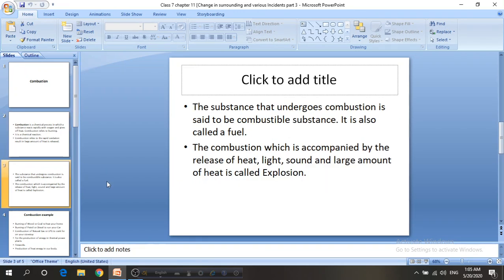The substance that undergoes combustion is said to be a combustible substance, and we refer to this as a fuel. There are some substances in our daily life that can be burned very easily, and there are some substances that we cannot burn so easily.